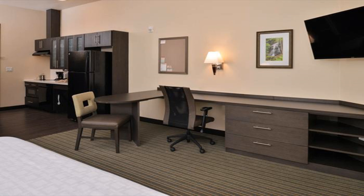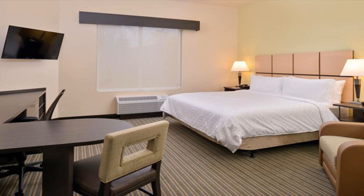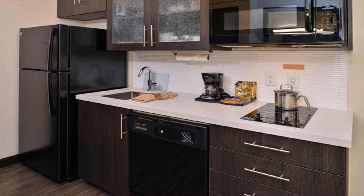Every room includes a desk, a flat-screen TV, a private bathroom, bed linen, and towels. The rooms have a coffee machine, while certain rooms will provide you with a kitchenette.